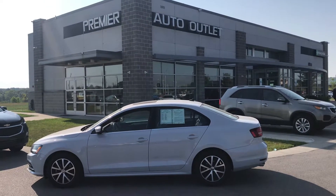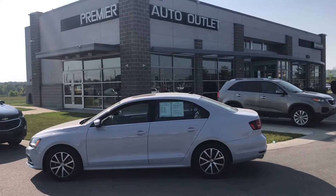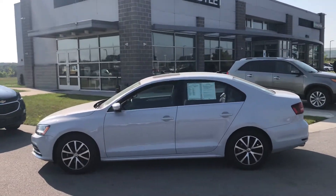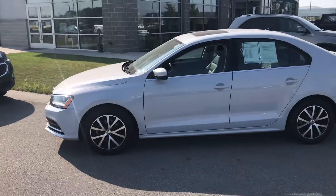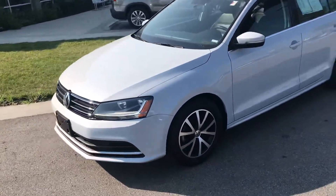Hey Luke, this is Scott at Premier Auto Outlet and this is the 2017 Volkswagen Jetta that you showed interest in. Looking over the vehicle, you can see it is in great condition.